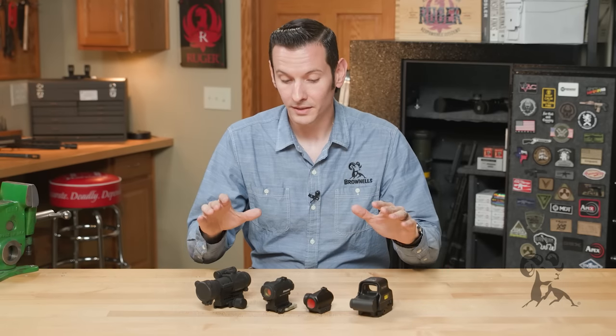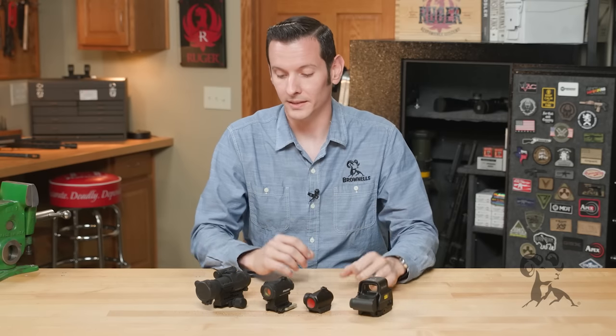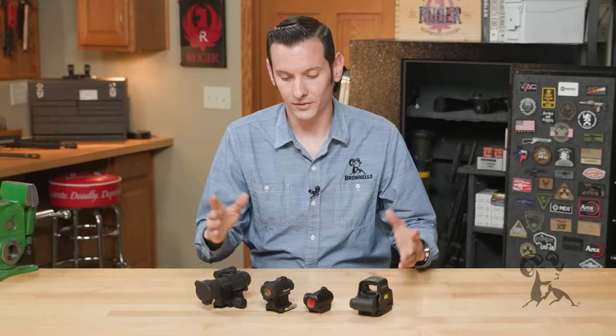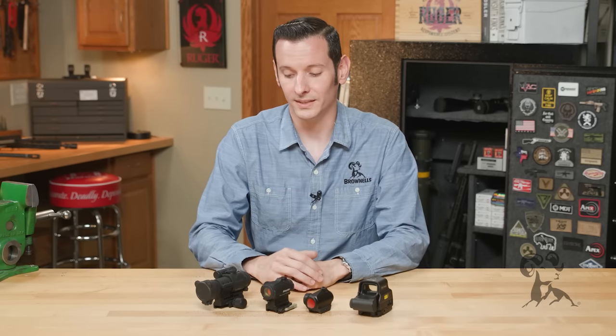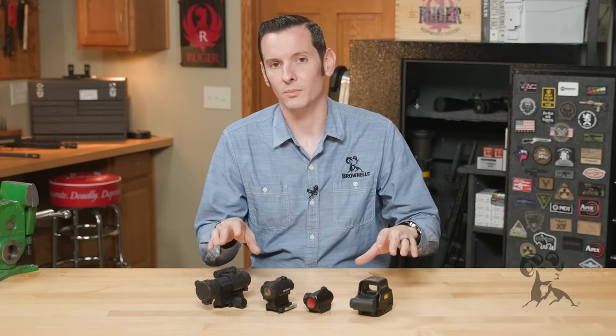One's not necessarily more durable than the other. Take a look at Aimpoint versus EOTech, for example — these are both really known for their durability, and both have battlefield stories of how they survived crazy things. So durability is not even an issue as long as you're sticking with some of the better name brands.